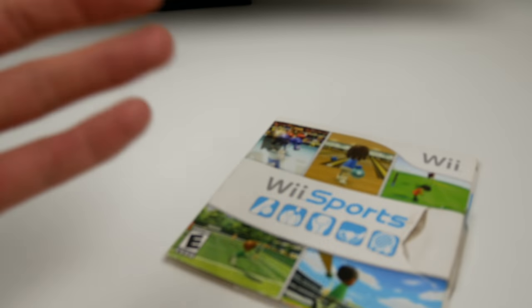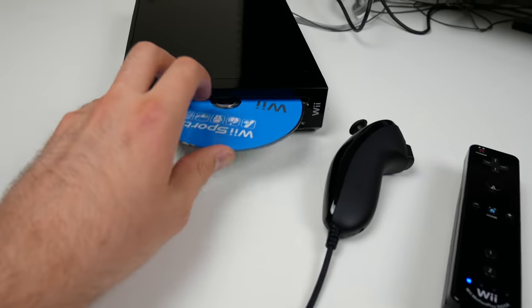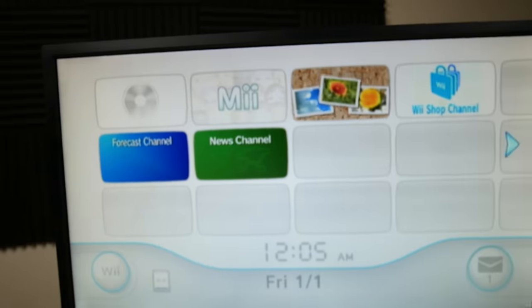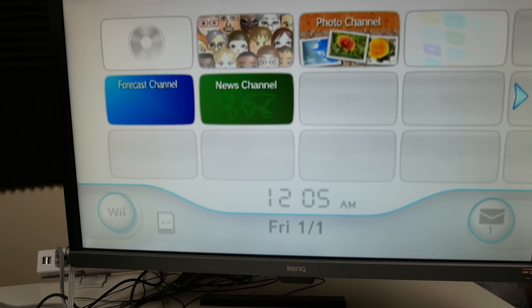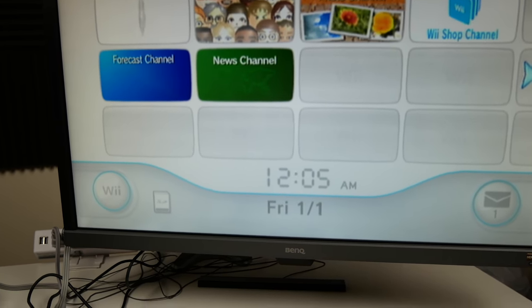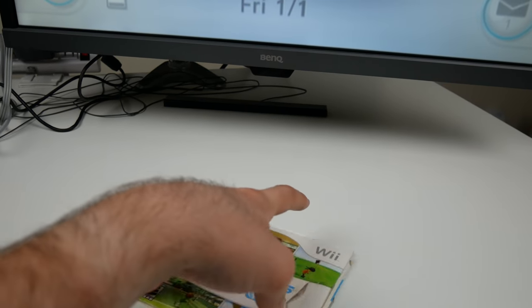I actually got a game to try — Wii Sports, the classic. I mean, what would a Wii be without Wii Sports? Let's go ahead and slide it in and make sure the disc tray works and hopefully the disc works itself. I just looked at it and it's got a ton of scratches, which honestly isn't too hard with Wii Sports considering it comes in that crappy case you have to fold outward to slide it out — it's just a nightmare.